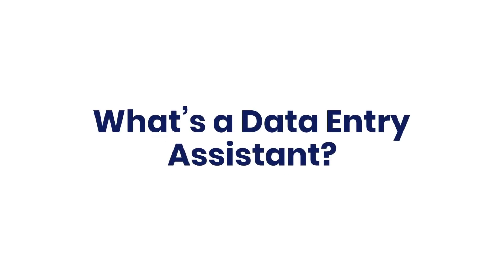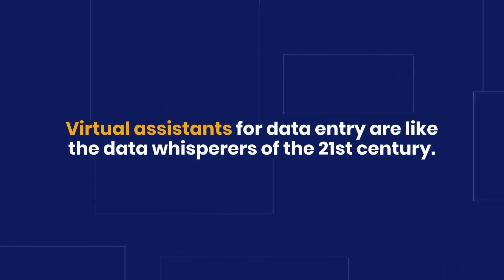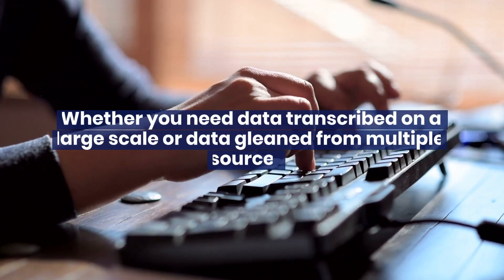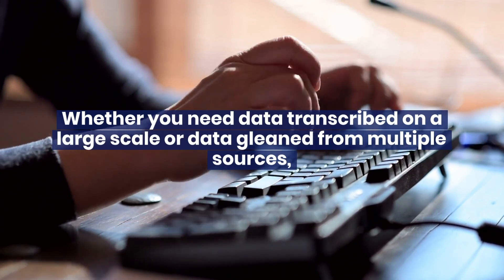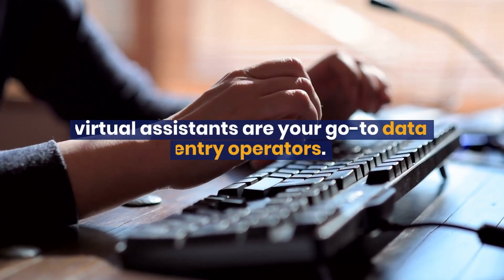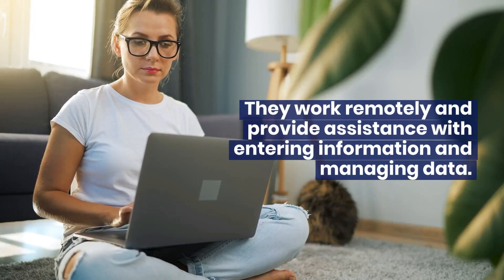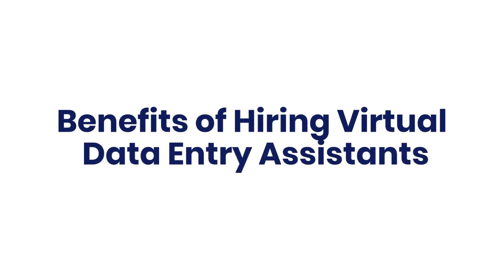What's a data entry assistant? Virtual assistants for data entry are like the data whisperers of the 21st century. Whether you need data transcribed on a large scale or data gleaned from multiple sources, virtual assistants are your go-to data entry operators. They work remotely and provide assistance with entering information and managing data.